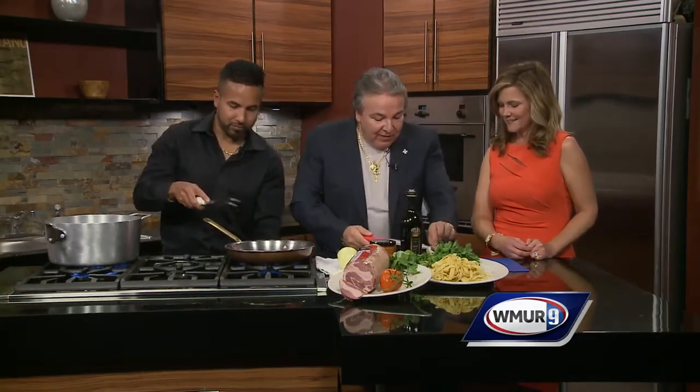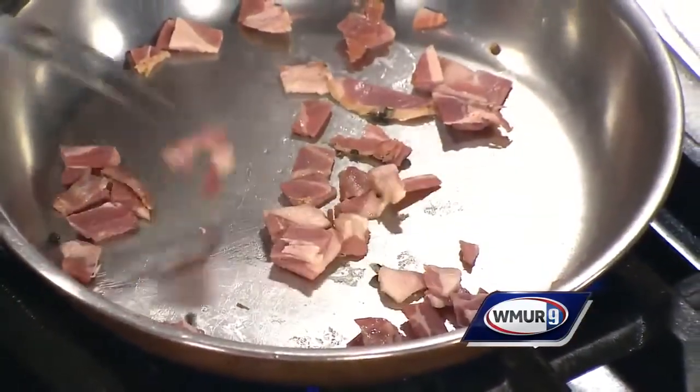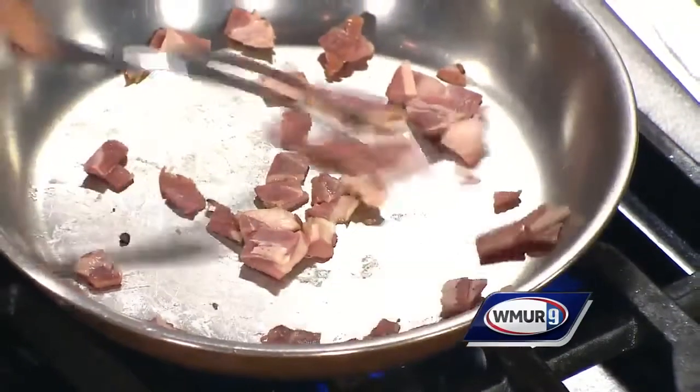Matriciana is nothing else than pancetta. That is the pancetta — delicious, right? It's an Italian bacon, we can say, but it's a different flavor and it's delicious.